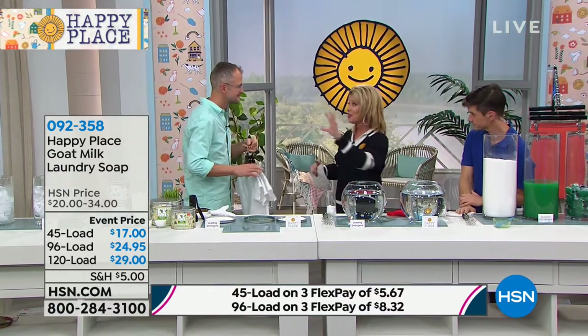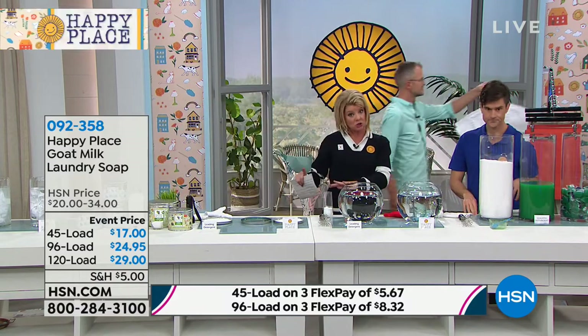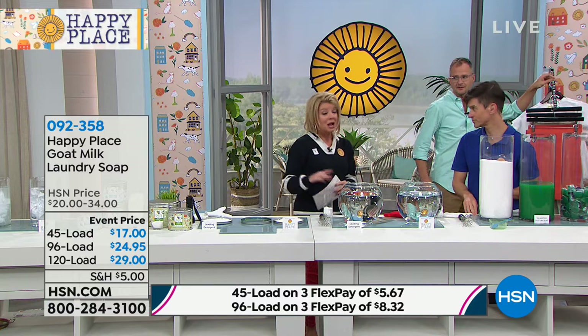Just had an update on the sweet grass in the 120-load size — in auto ship I have 10 remaining. We can't keep these in stock. If you want to try it for the first time you can start with the 45-load. I always say jump in with the 96 — that's almost 100 loads. You will be hooked after the very first wash.